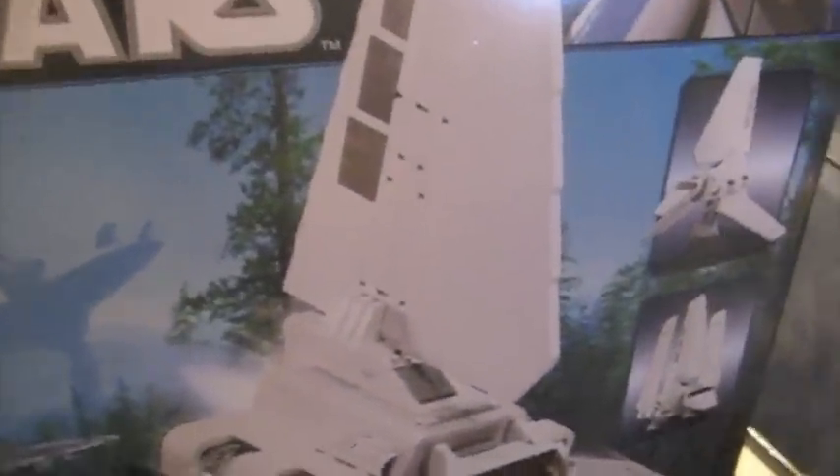Hey everybody, this is RTS Targe here with this. Sorry I can't get the whole shot in here — I don't have any room back here to back up. So let's get up close and personal with the box.